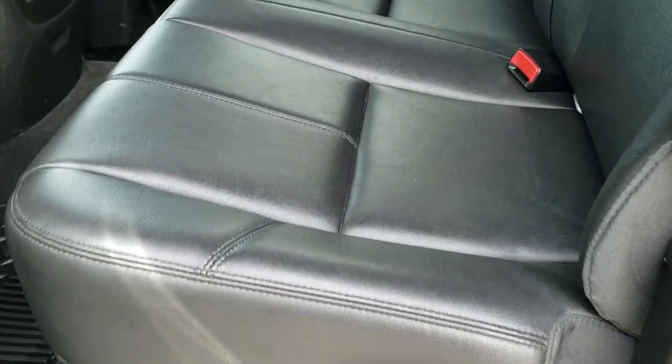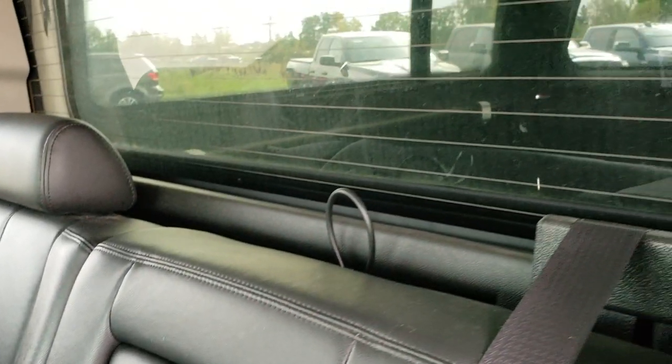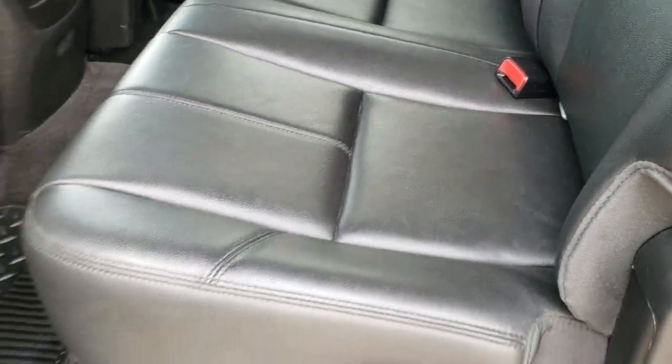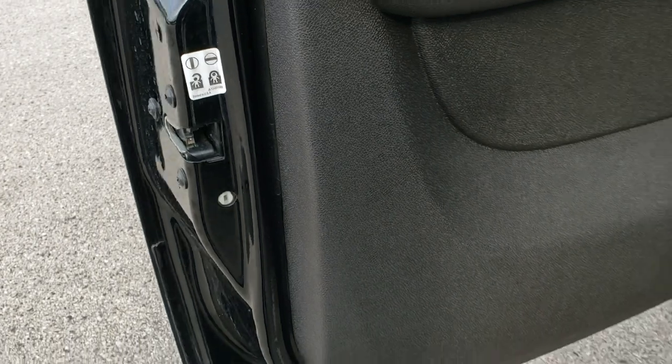The back seats are just as clean as the front seats — no rips, no tears back here. It does have the latch child safety system, fixed glass rear window with built-in rear defrost, and these seats do fold up for extra storage. The carpeting and floor mats back here are in excellent shape. Child safety locks on the back doors as well.